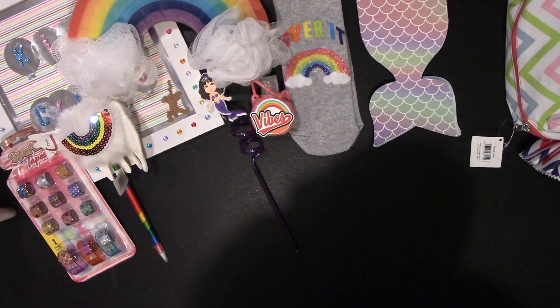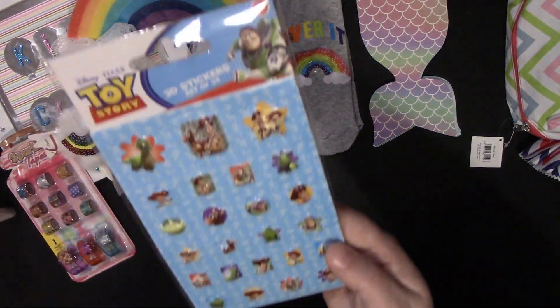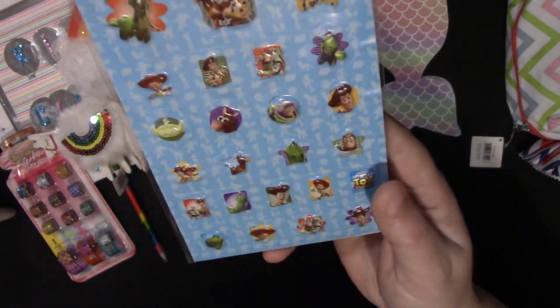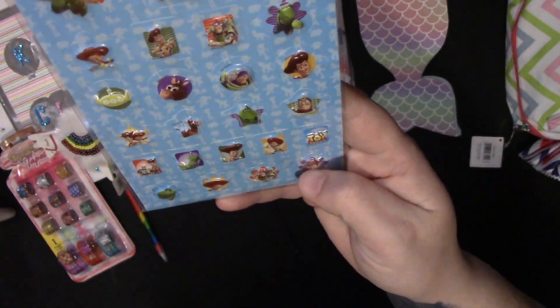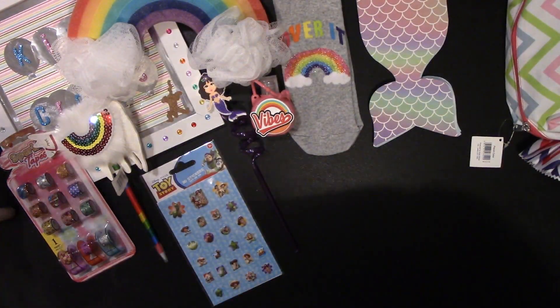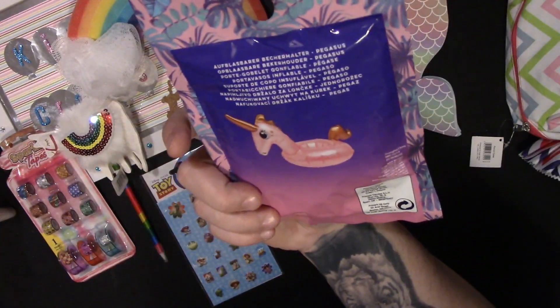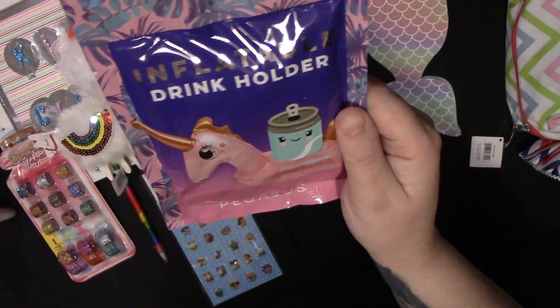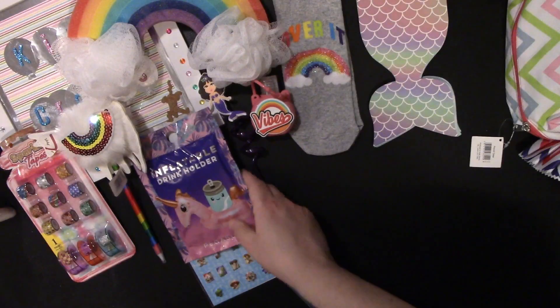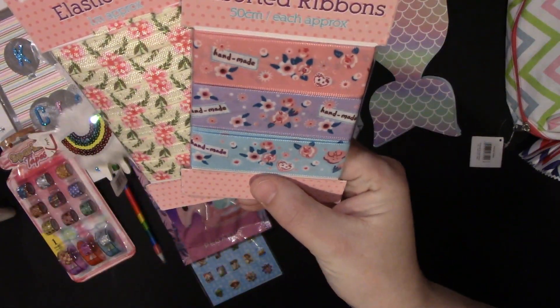The next thing she sent me was a few bits and pieces. She sent me Toy Story stickers which are really cute — they're like puffy ones — and she sent me this inflatable drink holder which I think I'm definitely going to have out in my room. Then she sent me these two lovely packets of ribbon.